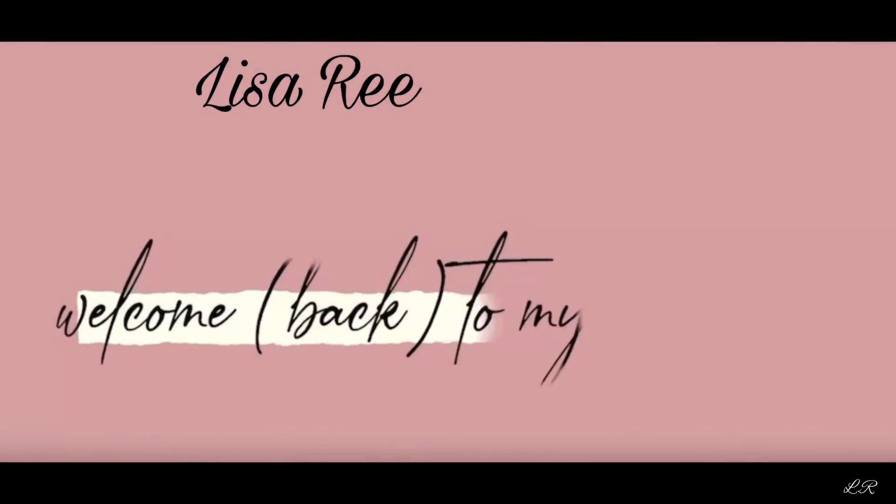Oh my god, $14 drugstore — get your hands on it honey, this looks like a foundation! Hey y'all, welcome back to my video. My name is Lisa Ree, for those that are new here, thank you so much for tuning in to my video today.